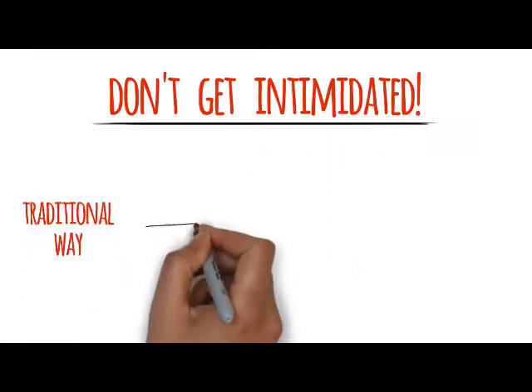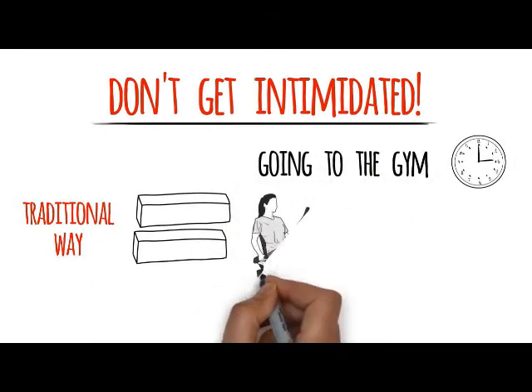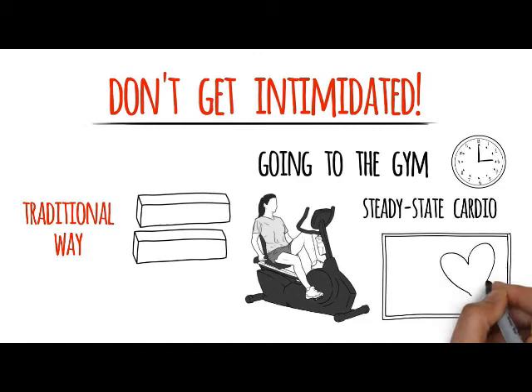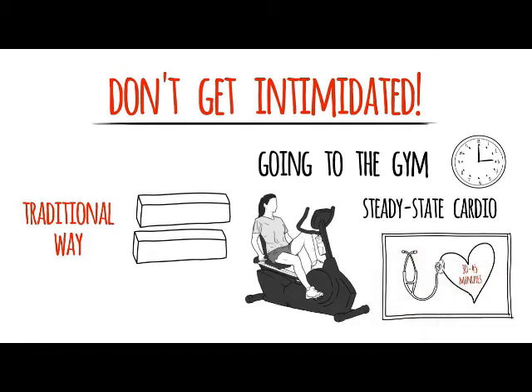The traditional way of working out is going to the gym, spending 30 to 45 minutes on the treadmill, the elliptical, or the bike doing steady-state cardio. Steady-state cardio is just finding your target heart rate on the chart and then getting your heart rate up there and holding it there for 30 to 45 minutes.